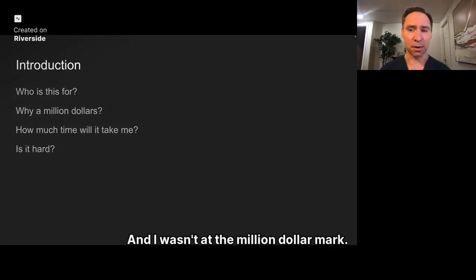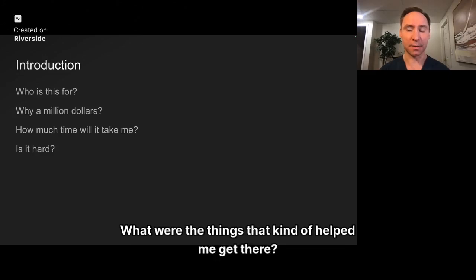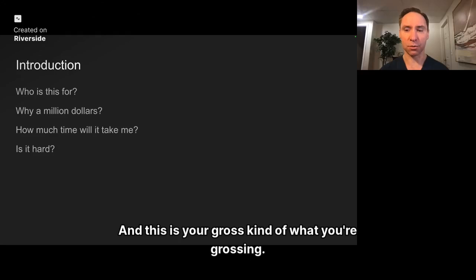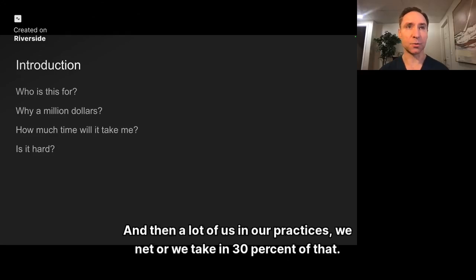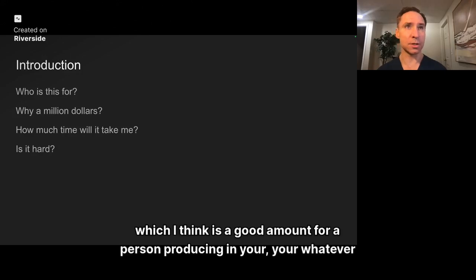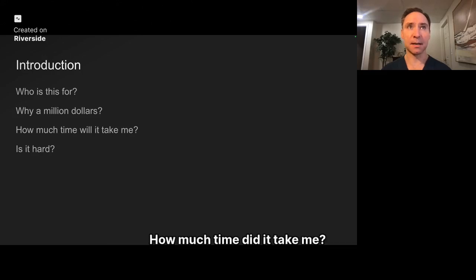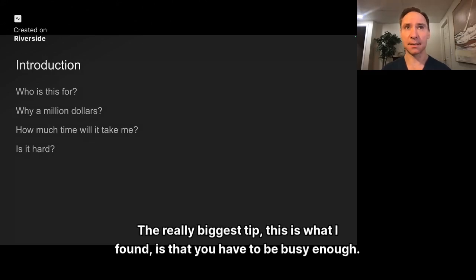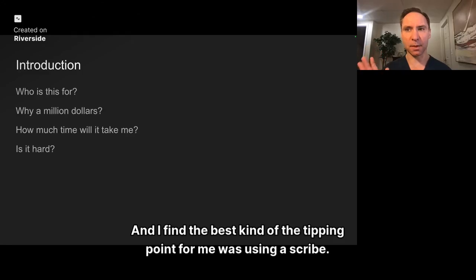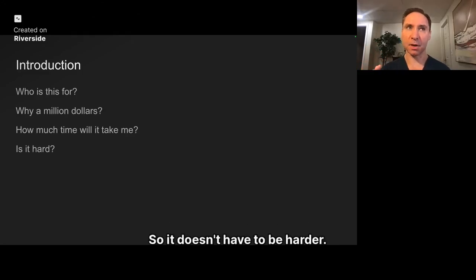I wasn't at the million dollar mark, and I'm going to go over the things that helped me get there. Why a million dollars? Because that shows a really healthy practice. This is your gross revenue, and a lot of us in our practices net about 30% of that. So if you gross a million, you'd take home about $300,000, which I think is a good amount. The biggest tip I found is that you have to be busy enough, know your numbers, and the tipping point for me was using a scribe. It doesn't have to be harder — it can actually be easier because you can focus more on your patients.